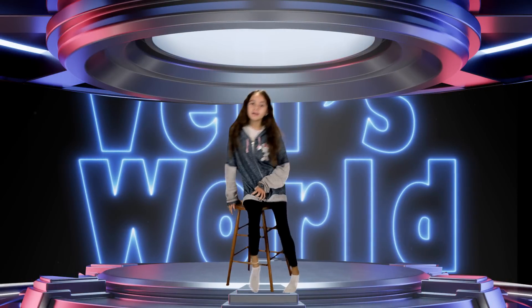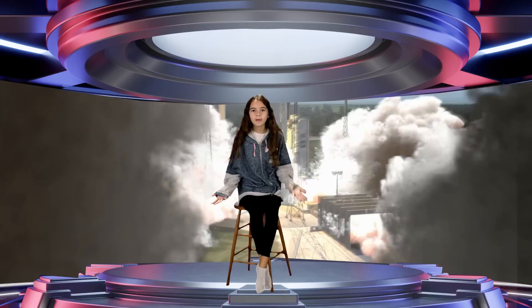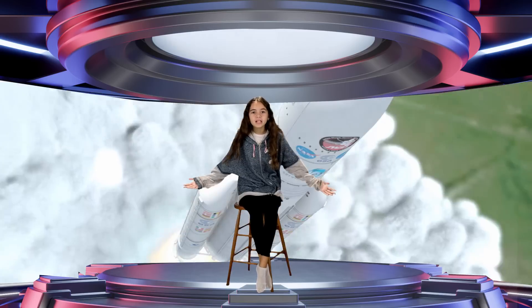Good day everyone, I'm Nevaeh Capel and you're watching Bay's World. Today, we are going to adventure into the past over a billion years.